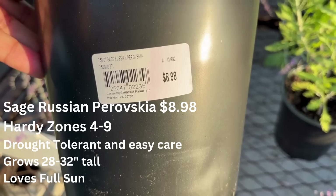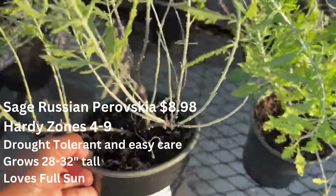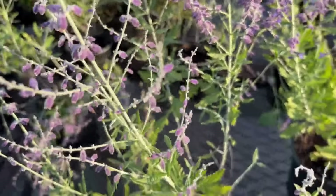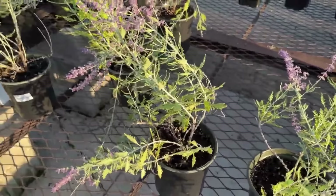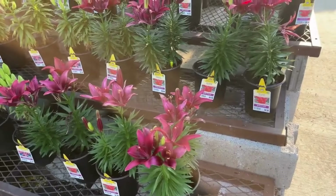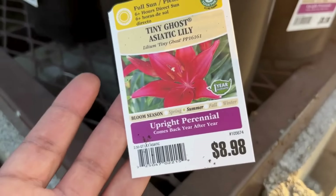Over here we have this beautiful plant for $8.98. Anytime I see this brand — I think it's Lowe's brand — there's never a tag in it. Anyway, this is Russian sage. It's hardy from zones four through nine, it will get 28 to 32 inches tall, it allows full sun, and it is drought tolerant and easy care. I did some research for you because there are never any directions on the tag. It's also great for the pollinators and you should smell it — it smells so good.